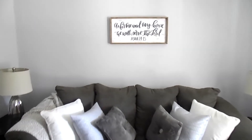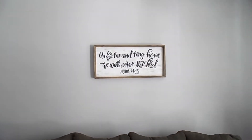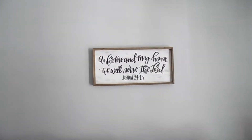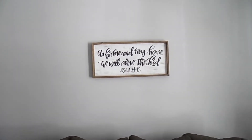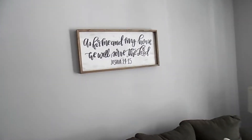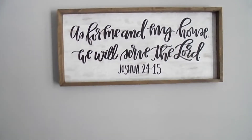With that being said, the first thing I'm going to show you guys is this sign that we found at Hobby Lobby. We waited until it was half off, and it says, 'As for me and my house, we will serve the Lord.' I love this sign, so does my husband. It's kind of like a whitewash sign with a wood trim. I love, love, love this beautiful sign. We just want to keep our home simple, guys.